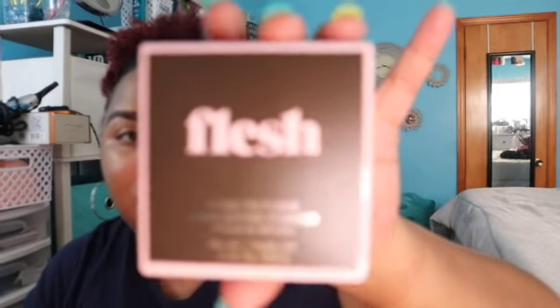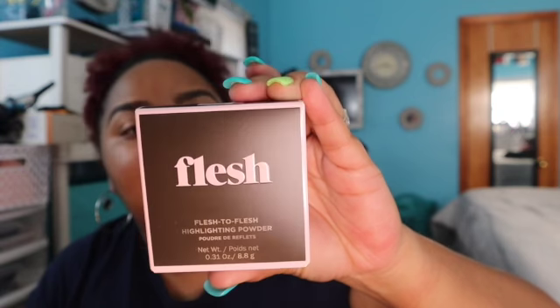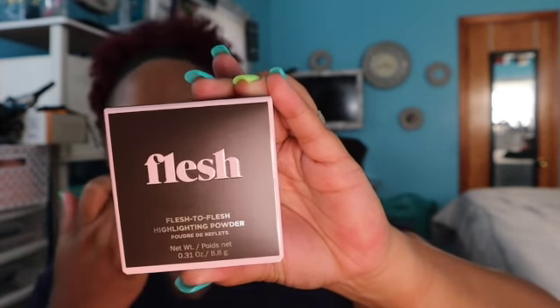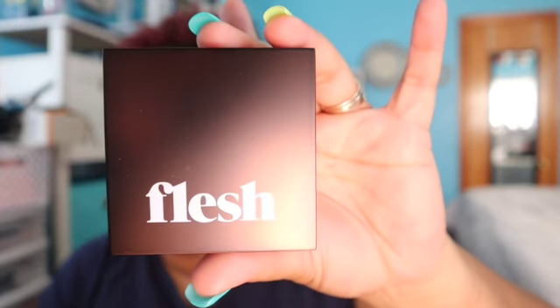So next we have Flesh to Flesh highlighting powder. It contains coconut, sunflower seed oils, plus pomegranate and ginger root. It's a 3.20 lift. We're gonna open this up too. Nice size — that's how it looks on the inside.